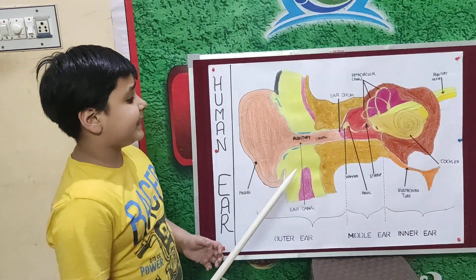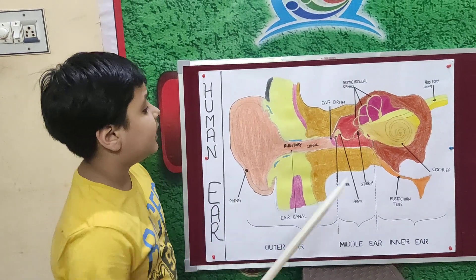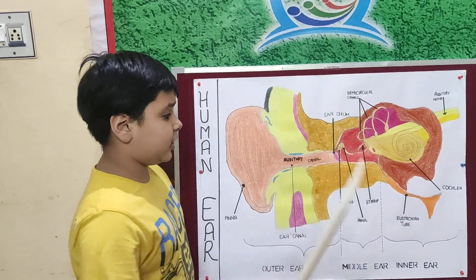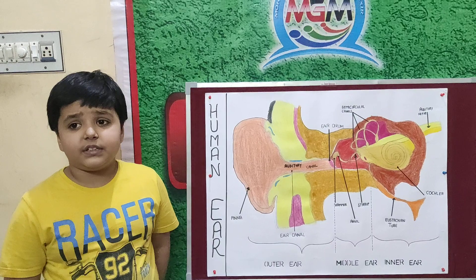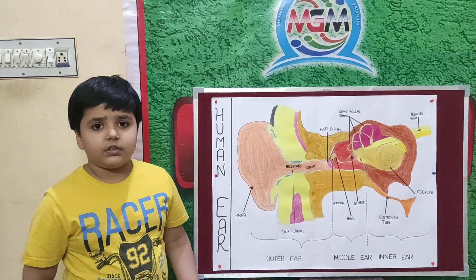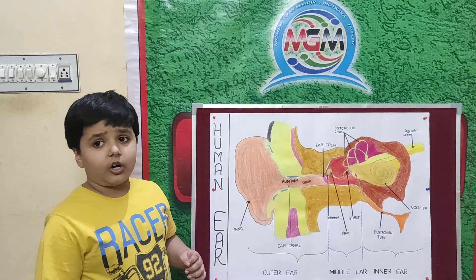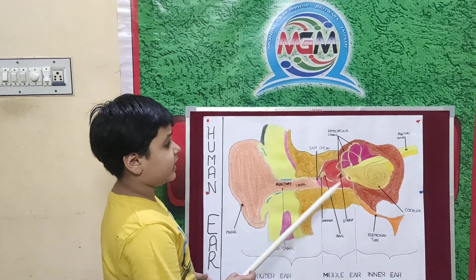Next are the ear bones. There are 3 ear bones: hammer, anvil, and stirrup. They amplify sound vibrations and also transfer sound to the inner ear.